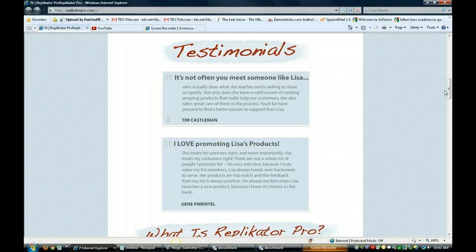She has a solid record for creating amazing products that really help customers and taking care of them in the process. She treats her partners right. She treats my customers right. And that's by Jean Pimentel. And here's a picture of Lisa right here, Lisa Gergetz.